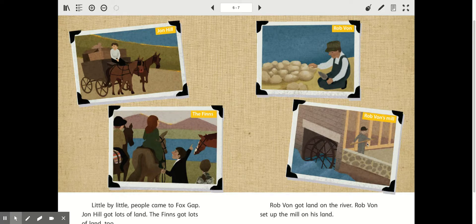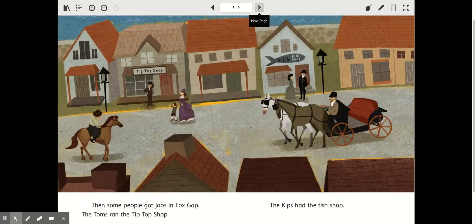We've got Rob Vaughn's mill, and this is the Finn family. This is Rob Vaughn, and that's John Hill — that's what all the little labels tell me. So again, this is taking place in the good old days. I noticed that they're on a street with some stores — this is called a storefront. The little boy's walking with his mom, and her dress shows me that that's from a long time ago. Same as their clothing right here. People don't dress like that anymore.